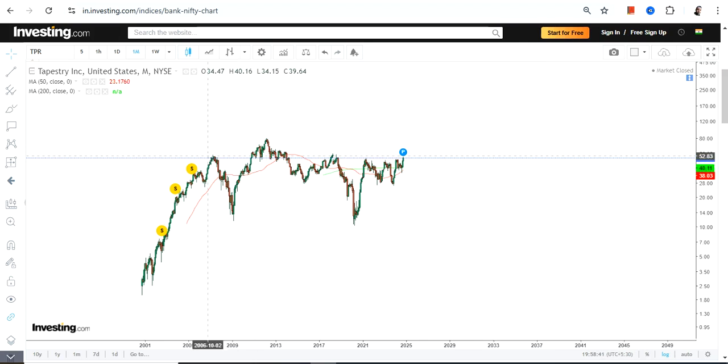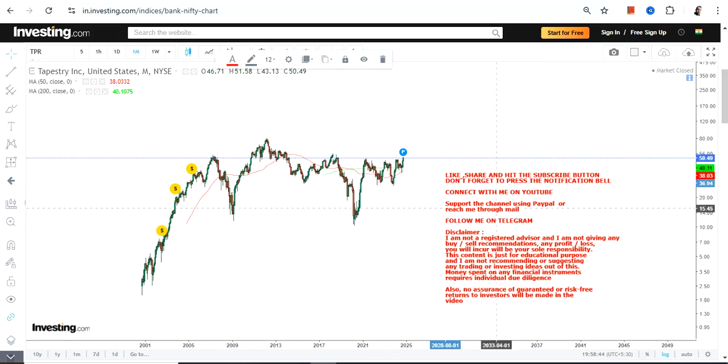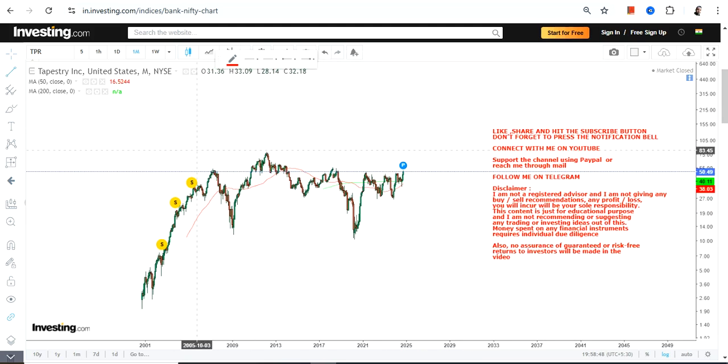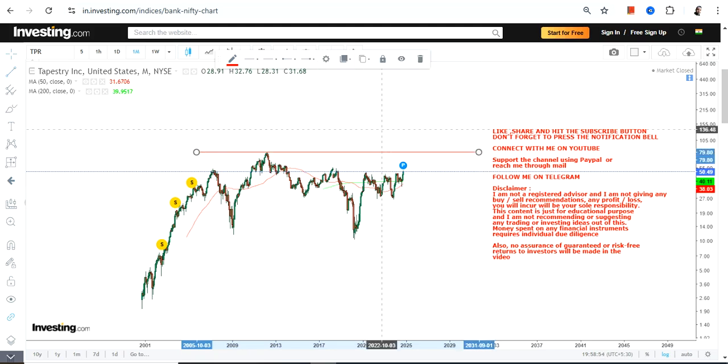There is no doubt about it because the stock has been consolidating for nearly two decades — in this case around 16 to 18 years.